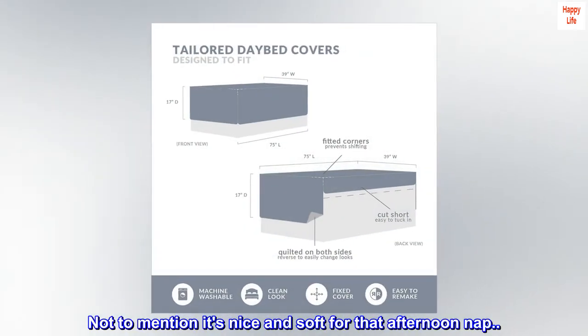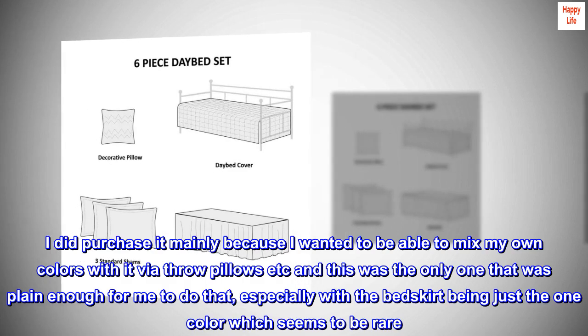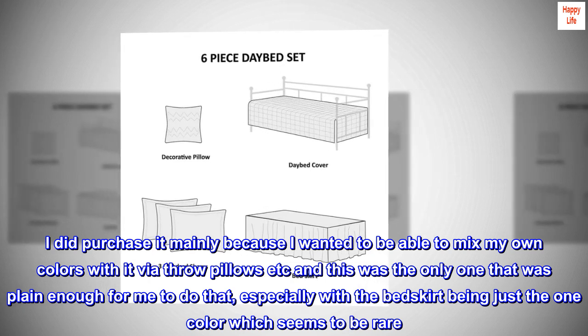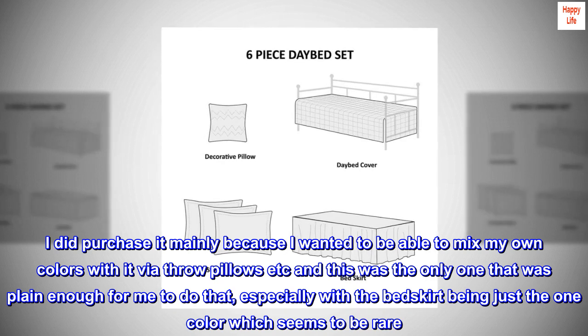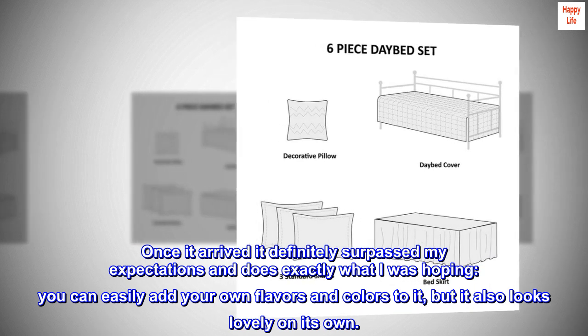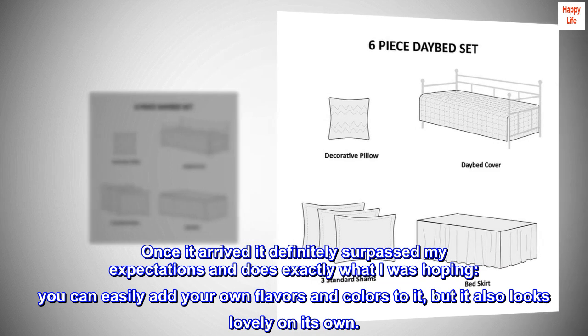And so it still has that lovely cottage-y feel that goes so well with a daybed. Not to mention it's nice and soft for that afternoon nap. I did purchase it mainly because I wanted to be able to mix my own colors with it via throw pillows, and this was the only one that was plain enough for me to do that, especially with the bed skirt being just the one color which seems to be rare. Once it arrived it definitely surpassed my expectations — you can easily add your own flavors and colors to it, but it also looks lovely on its own.